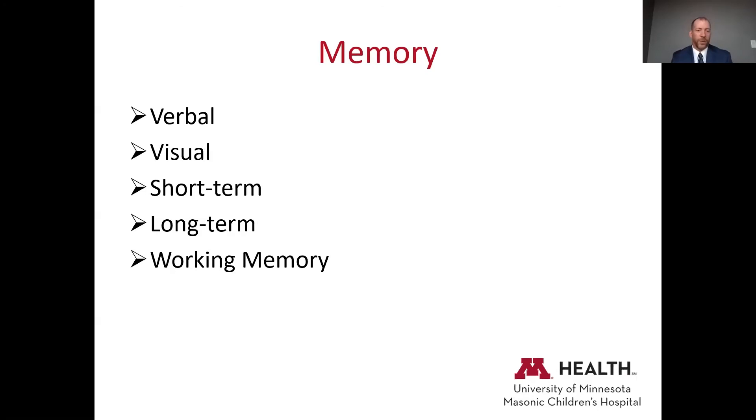In terms of memory, we look at verbal memory versus visual-spatial memory — two different parts of the brain where you can have strong verbal memory but weak visual memory or vice versa. We also look at short-term versus long-term memory. If you think of the brain as a file cabinet, memory helps get files in there, and then how well they're organized determines how quickly you can pull them up. We can break apart different types of memory issues and craft different intervention plans.